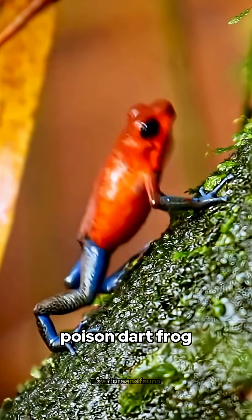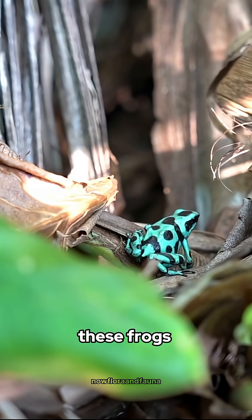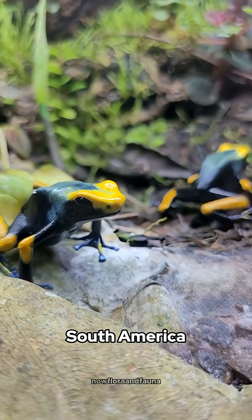Beautiful, tiny, but deadly. Meet the Poison dart frog. With bright colors like blue, yellow, and orange, these frogs look stunning in the tropical forests of Central and South America.